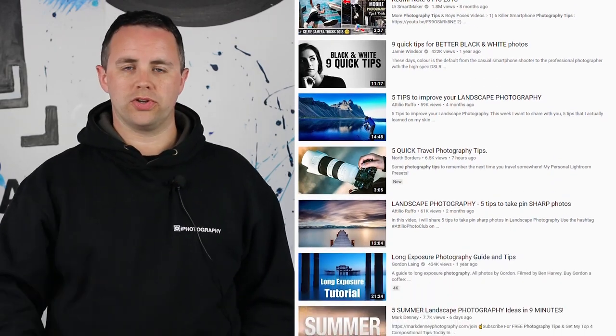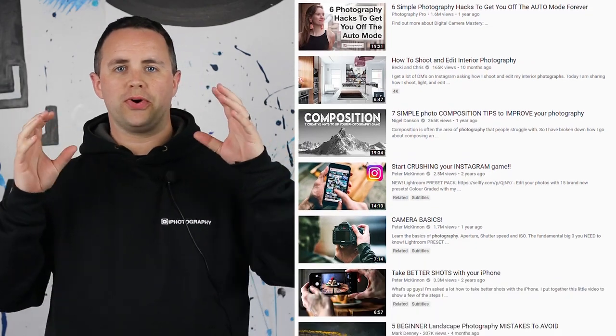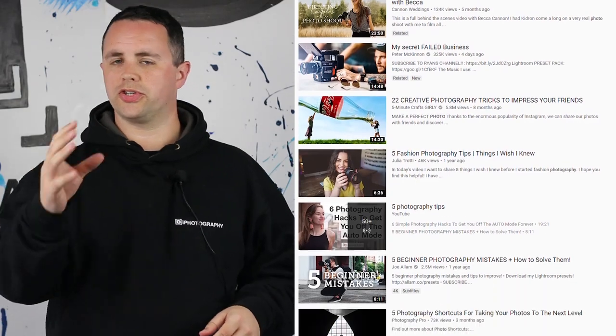We noticed, as I'm sure you have, that on YouTube there are hundreds if not thousands of videos giving you five tips on aperture, composition, shutter speed, or focus — which is great. But if you're not interested in that subject, or you've already mastered it, those videos aren't really going to benefit you. So we thought we'd take a slightly different approach and create a video that's a little bit more random, offering you different tips. It's pretty much a bit of a roulette as to whether you'd actually benefit, but it's fun to play along.